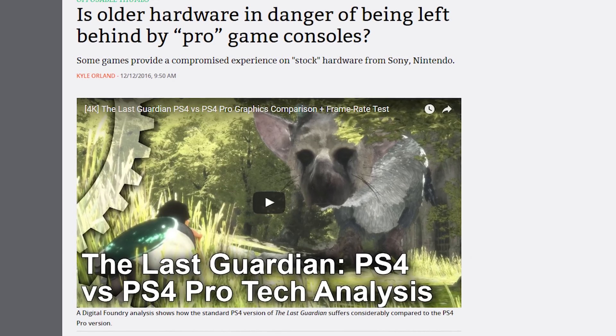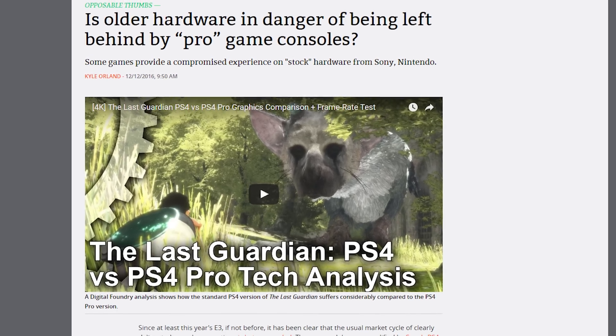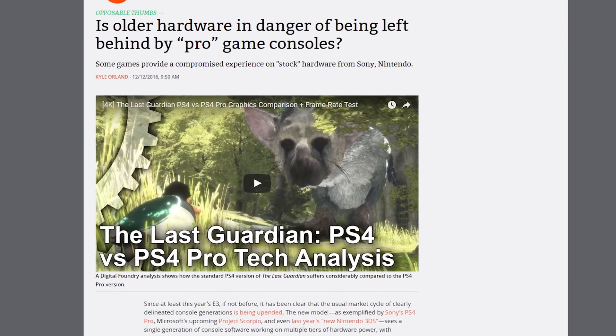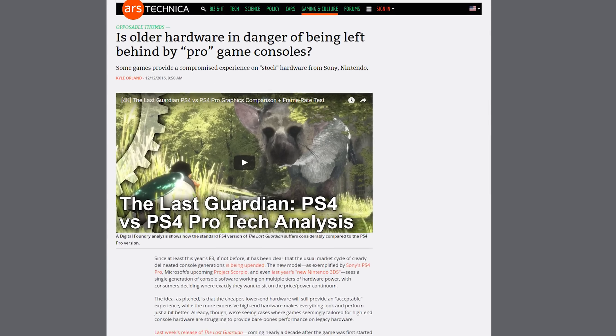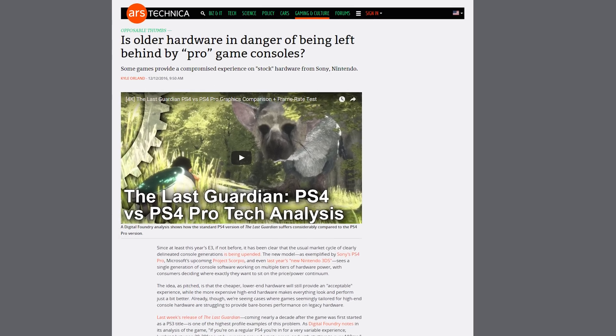Ars Technica also notes that Nintendo 3DS titles like Pokemon Sun and Moon and Hyrule Warriors featured notable performance differences between the original hardware and the new 3DS version launched last year. Now, one of the main reasons to play on a console as opposed to a PC is the simplicity of not having to deal with changing minimum requirements and upgrading your hardware. So what will console users do in response to the increasing PC-ification of their gaming boxes? Maybe buy a PC.